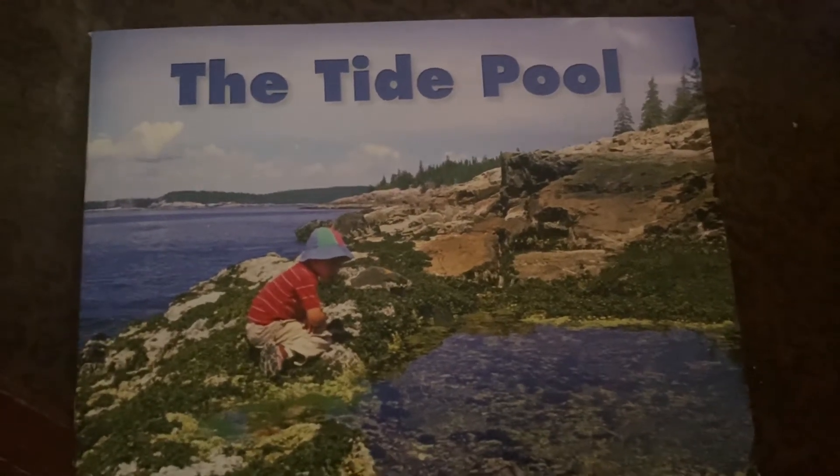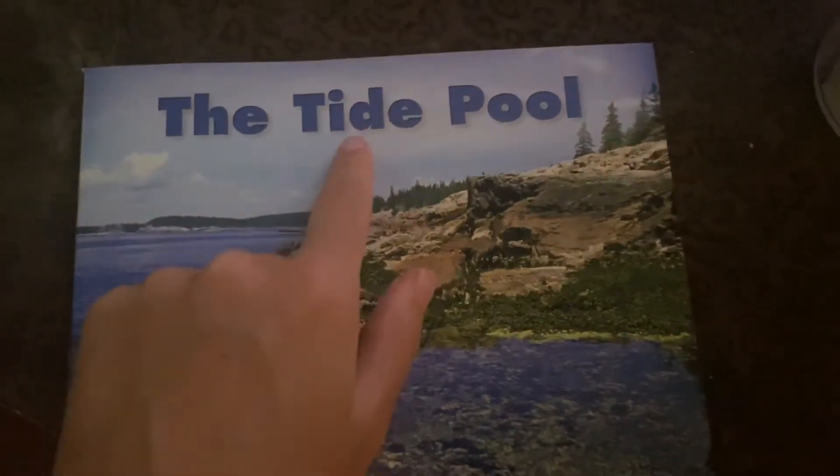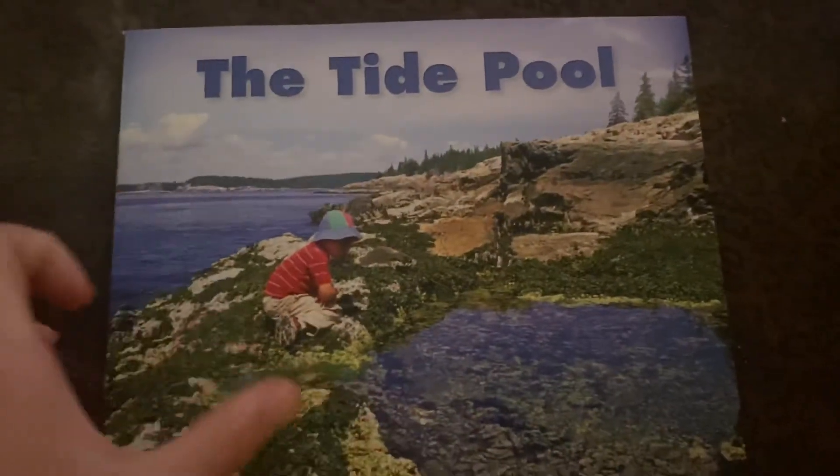Alright guys, your book today is The Tide Pool. But first, let's review our sight words we need to read the book.